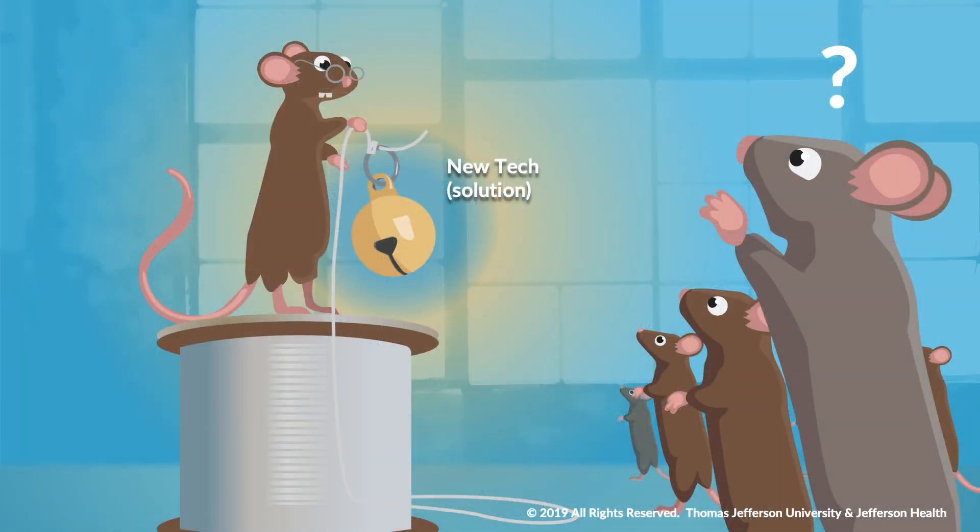The story continues. After the solution of belling the cat was introduced and everyone applauded, an elder mouse stepped forward and said, 'This is a great solution, but who will bell this cat, and exactly how will they do this great task?' The mice were silent, as his questions rang louder than the bell itself.